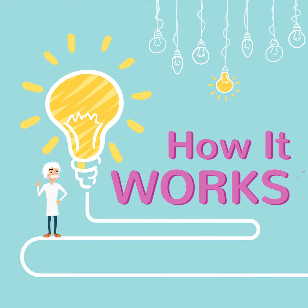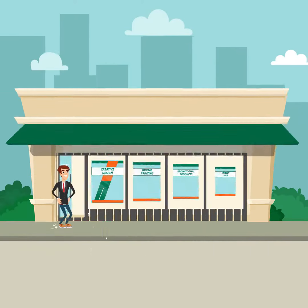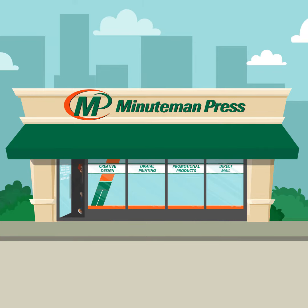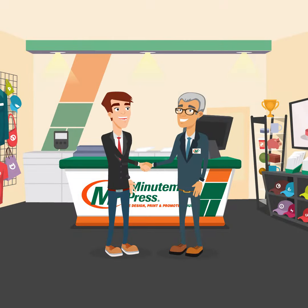Here's how it works. Start by contacting your local Minuteman Press. We are your Neighbourhood Mail experts. Together we'll manage these important steps.